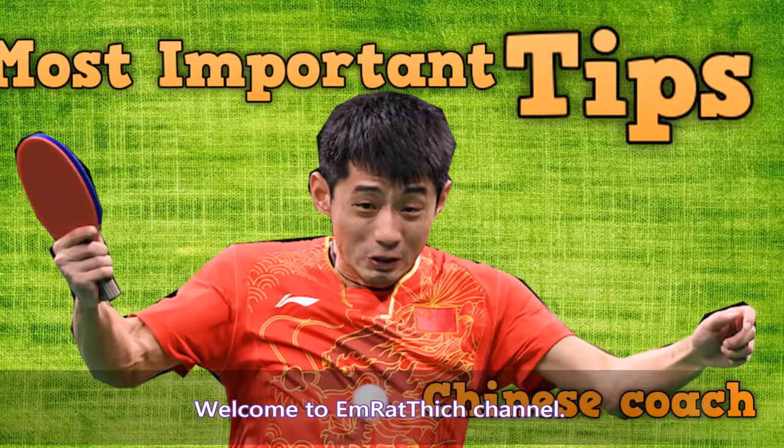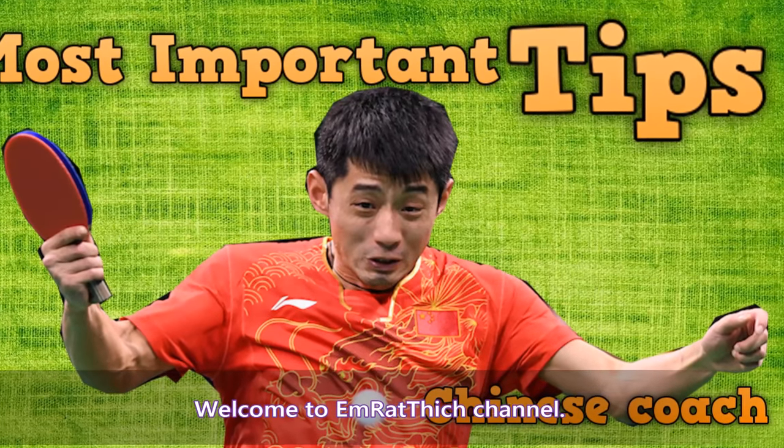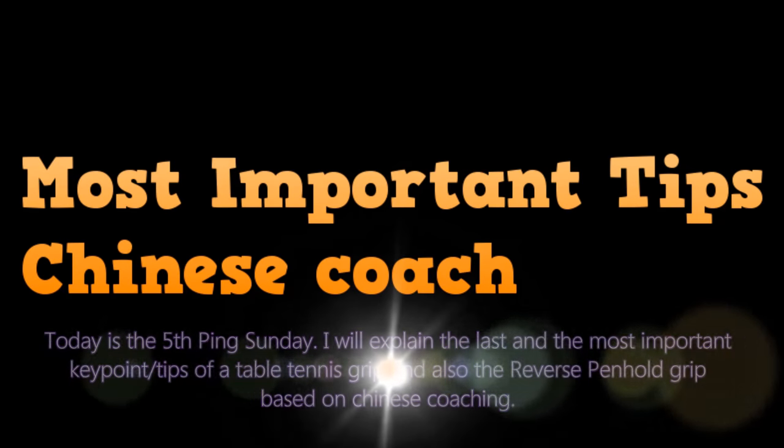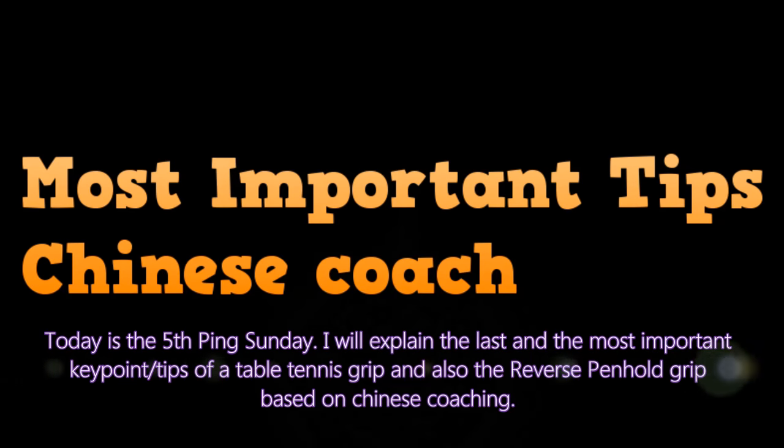Welcome to Redfish Channel. Today is the fifth Pink Sunday. I will explain the last and most important key point of a table tennis grip and also the reverse penthouse grip based on Chinese coaching.